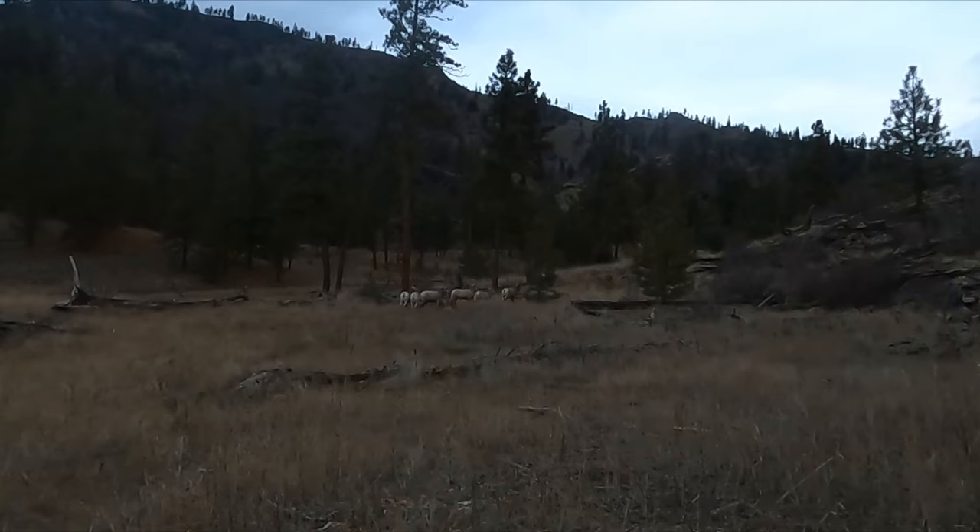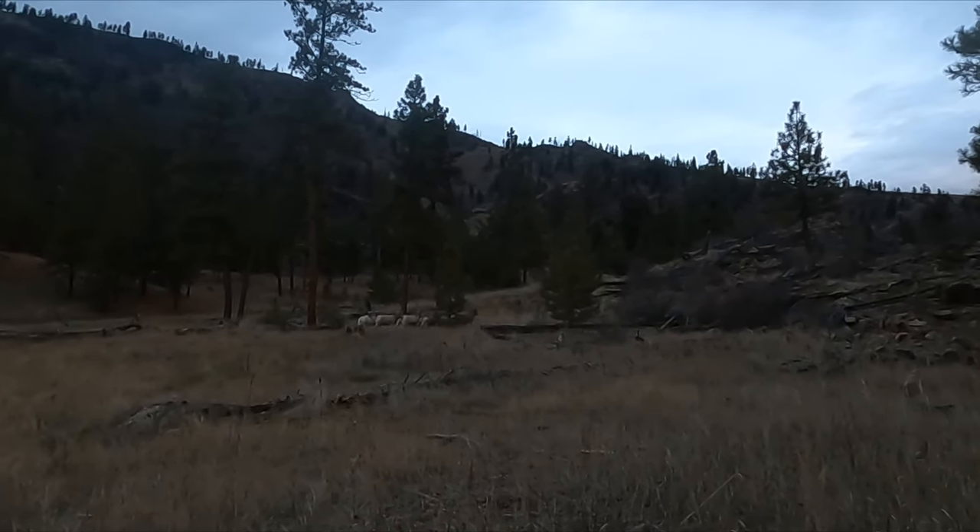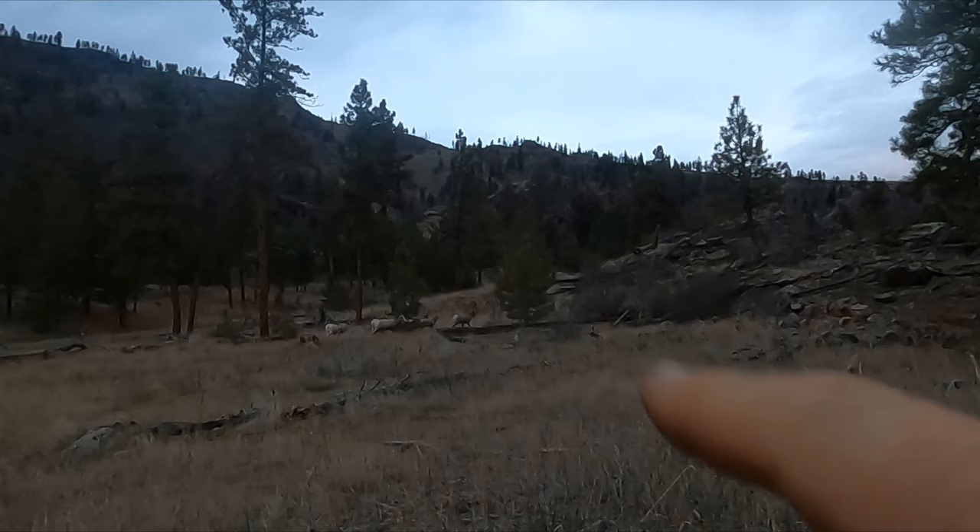Bunch of Montana bighorn sheep — you guys see that big ram in the front?